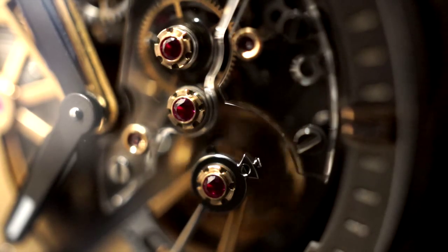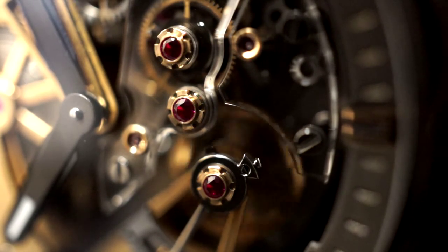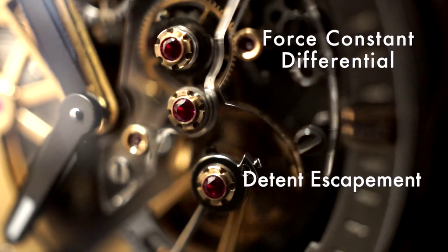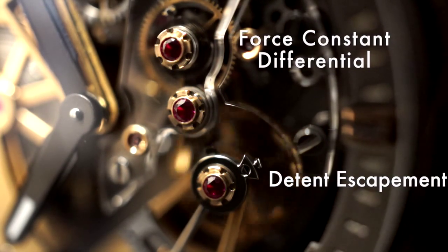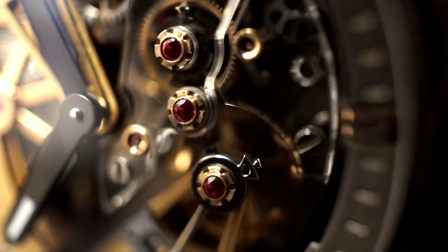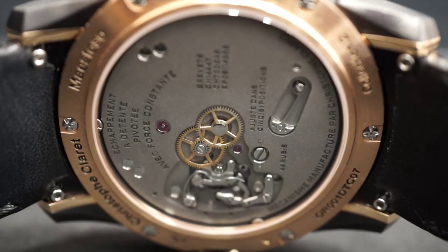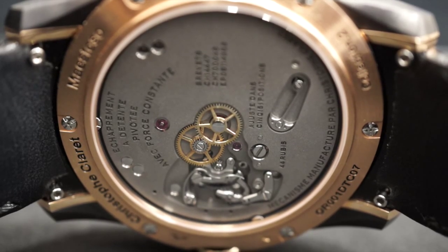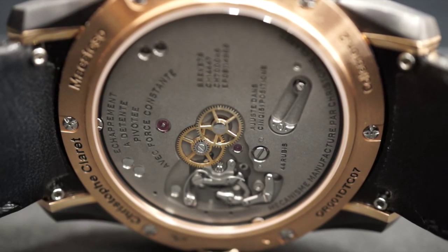The Mistoso does in fact feature a very complicated movement construction, which is a detent escapement. A detent escapement is very rarely used in wristwatches. In fact, only two brands that I'm aware of use this type of escapement in a wristwatch.